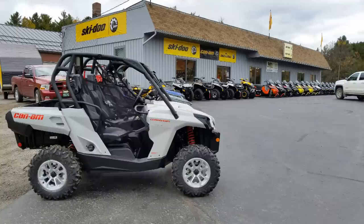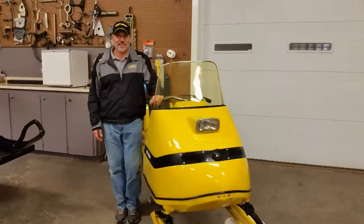We're here at Walt's Sales and Service in Derby, Vermont. We're looking at a restored Ski-Doo Olympic from 1969, and Scott, the man who restored it, is going to tell us about it.